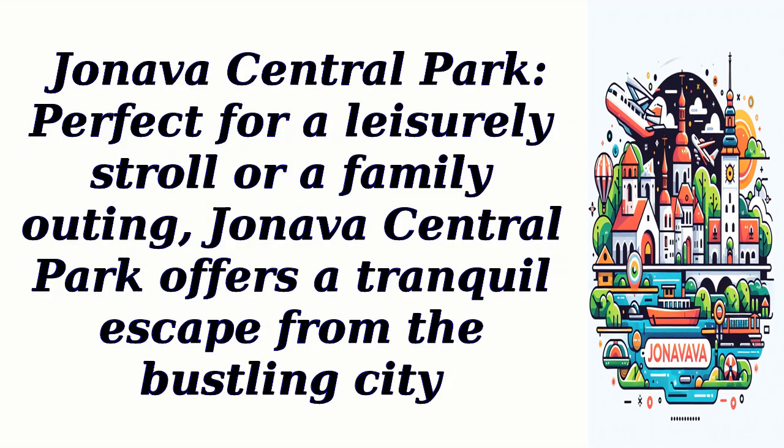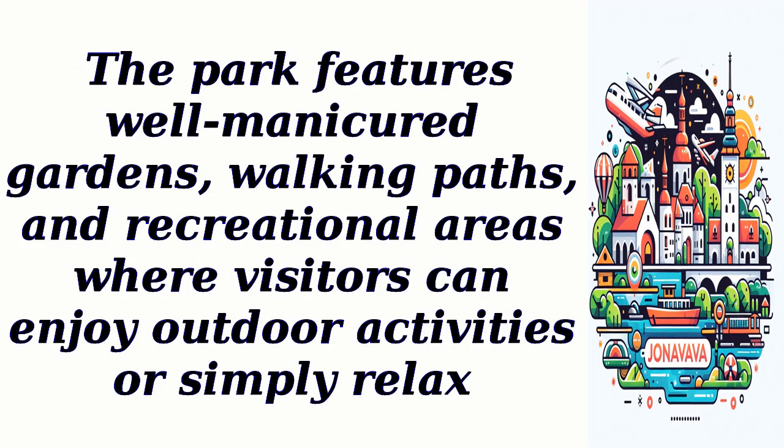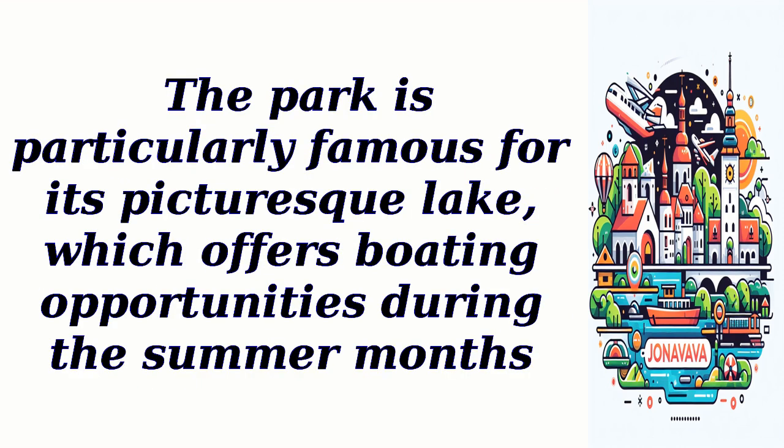Jhaneva Central Park. Perfect for a leisurely stroll or a family outing, Jhaneva Central Park offers a tranquil escape from the bustling city. The park features well-manicured gardens, walking paths, and recreational areas where visitors can enjoy outdoor activities or simply relax. The park is particularly famous for its picturesque lake, which offers boating opportunities during the summer months.